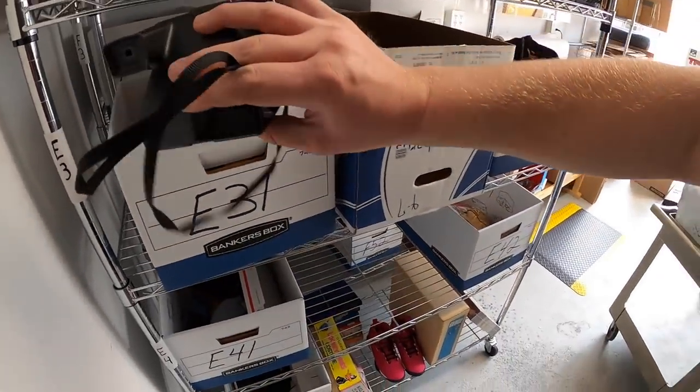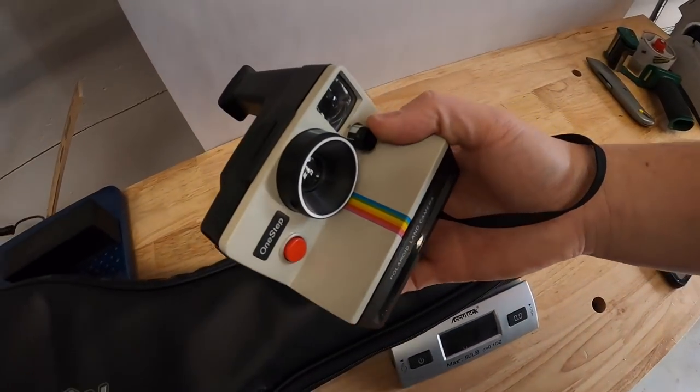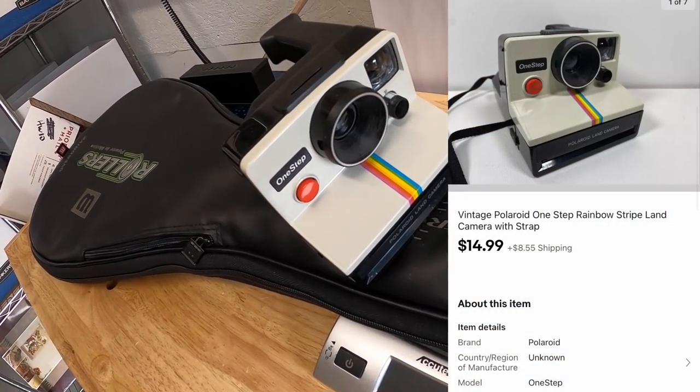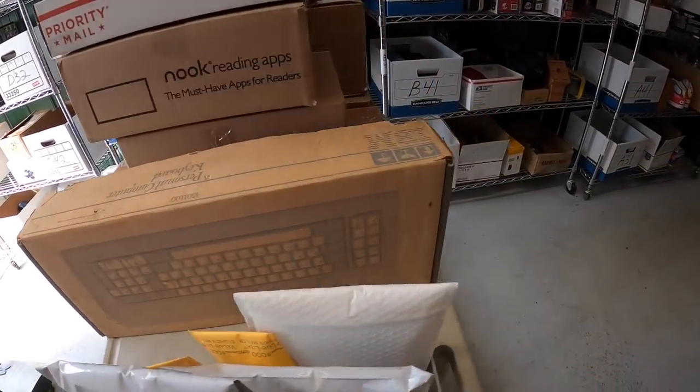Next is a vintage Polaroid camera — I've been selling a ton of these lately. This rainbow stripe always seems to do pretty well. I've only got a dollar or two into it; it sold for $14.99 plus shipping. That's going out to Elizabeth — Elizabeth, thanks so much for the support, hope you like that camera!